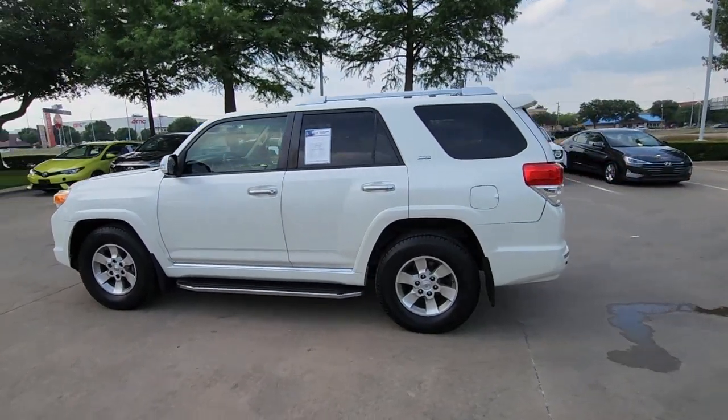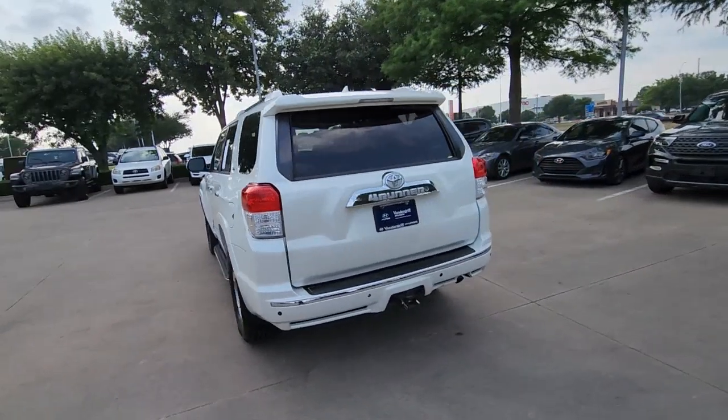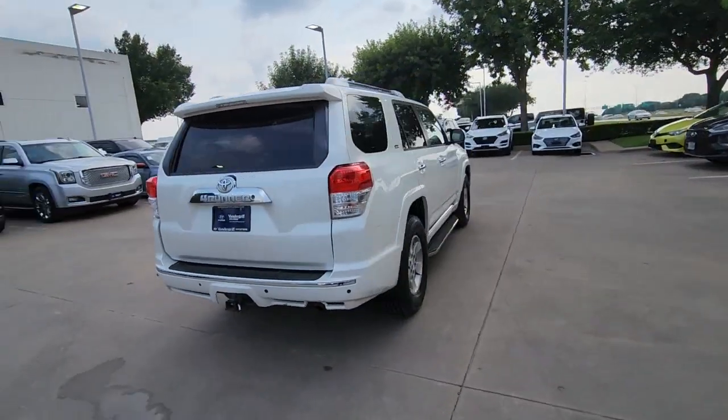You will be amazed by this 2012 Toyota 4Runner. This vehicle is an outstanding buy with fewer than 250,000 miles on the odometer.